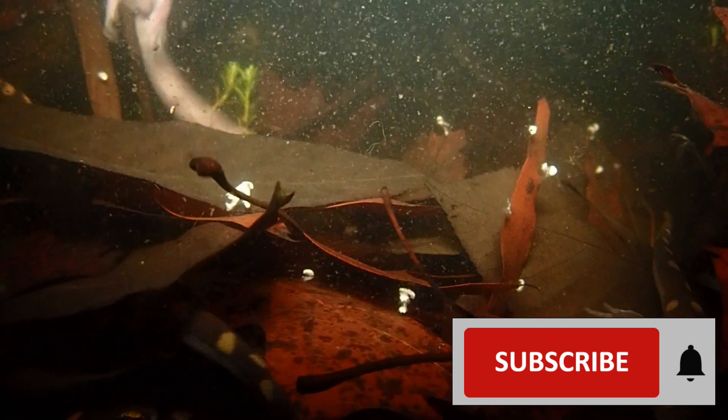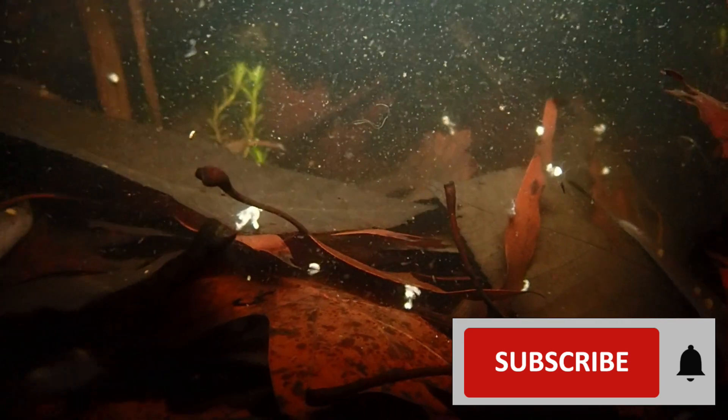Make sure to subscribe to our channel so you don't miss our next video on the explosion of amphibian life that is about to happen at these ponds.